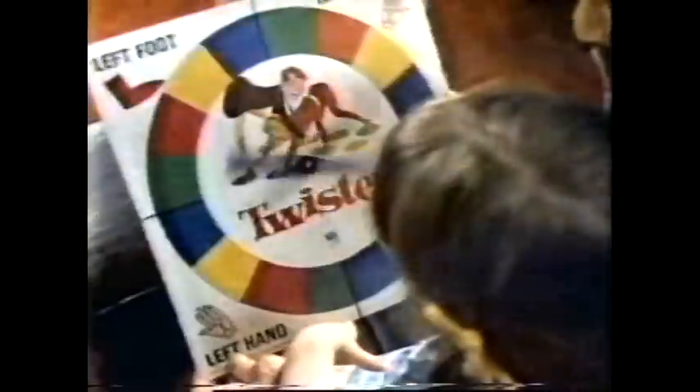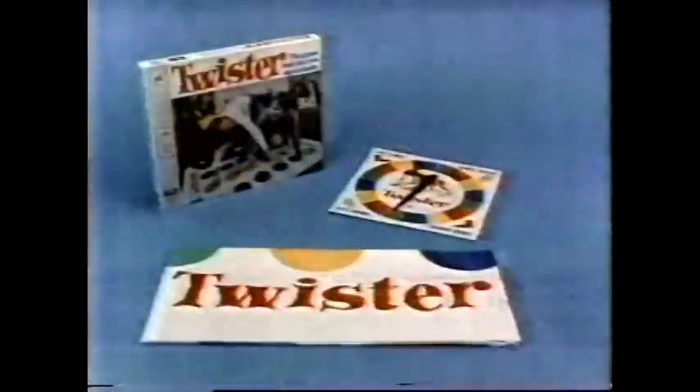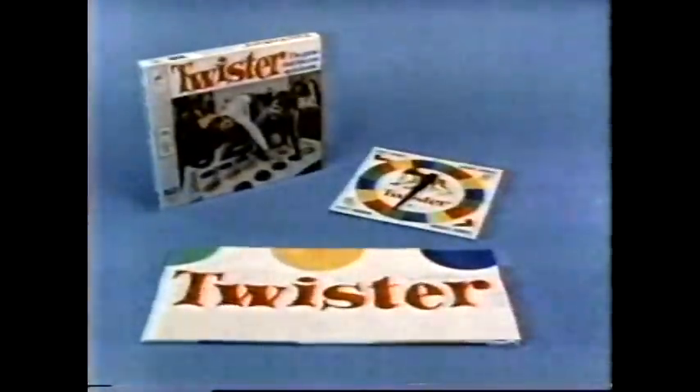Spin the spinner and call the shot — the Twister can tie you up in a knot. One foot here and one foot there, the spinner says what but you decide where. You reach, you stretch, you balance and twist. You try it once, you get the gist — no two twists come out the same. Twister is a Milton Bradley game. Twister, from Milton Bradley.